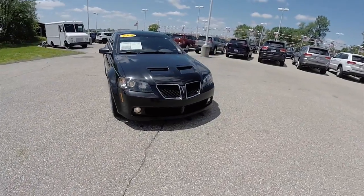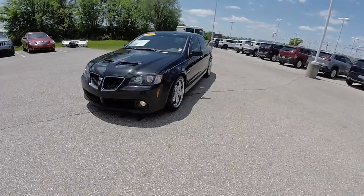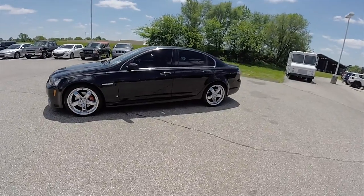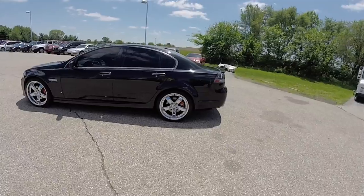Hello everyone, today we're going to take a quick walk around look at this 2009 Pontiac G8 GT. This G8 is in Panther Black Metallic and has the onyx black premium perforated leather interior.